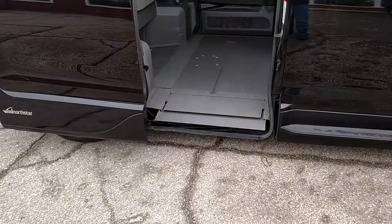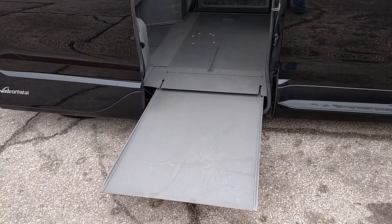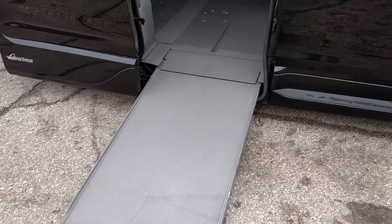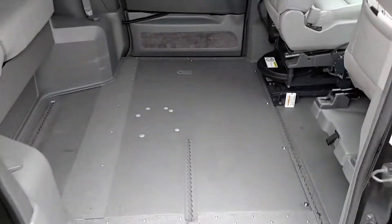As you can see, the vehicle lowers to the ground a little so the ramp angle is less steep, and then the ramp comes out from a slot in the floor. And then going inside the vehicle here.